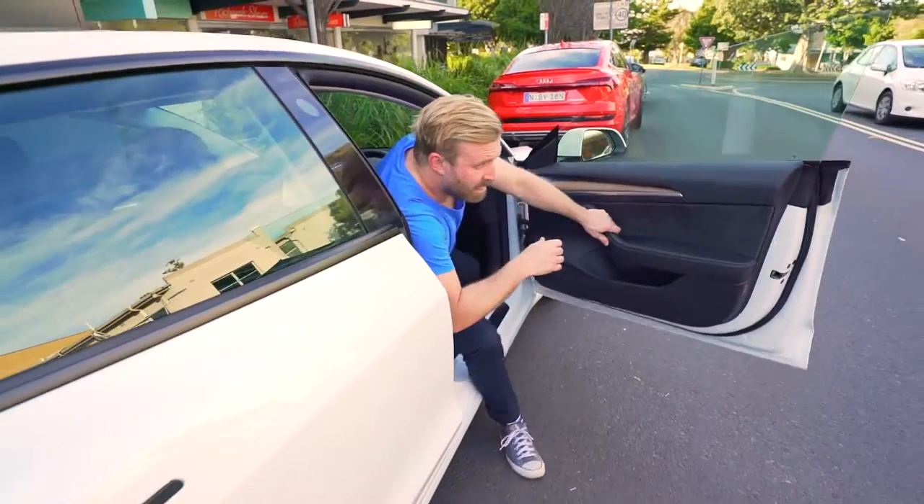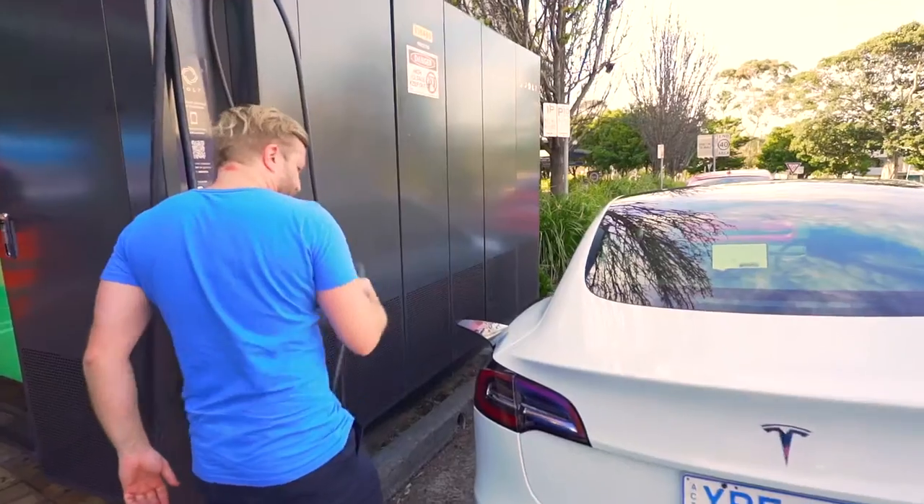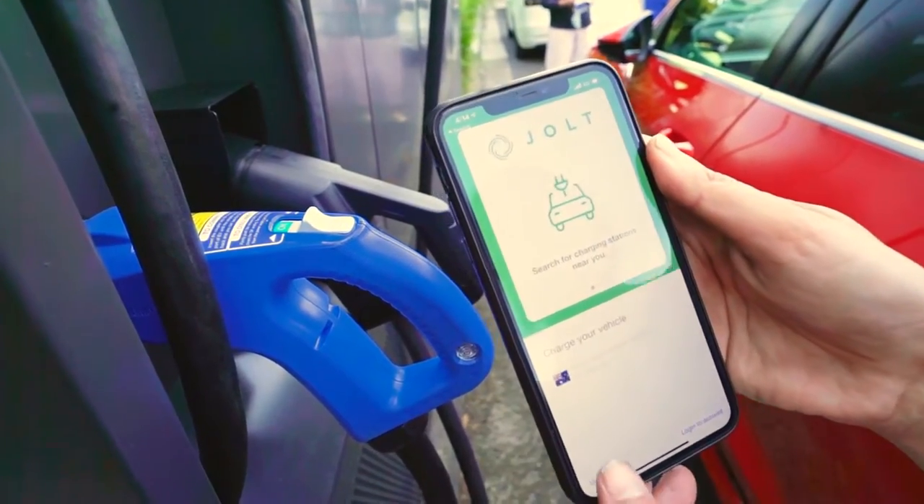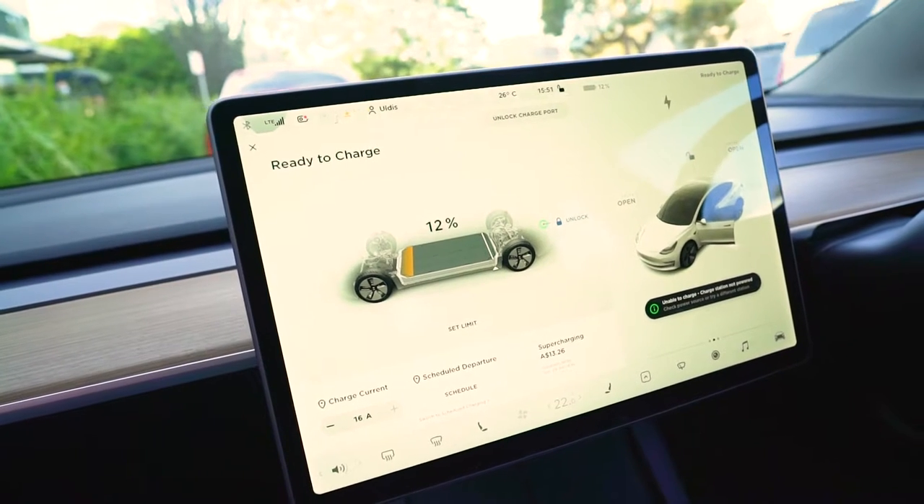Drivers using the Jolt network can save over a thousand dollars a year, which is going a long way to solving the problems around EV charging. Sign up to the Jolt app and once you're signed up you can pull up and plug in and get seven kilowatt hours or 15 minutes of free charging and enjoy the savings.